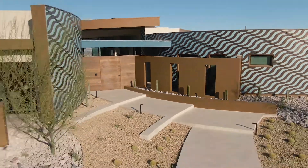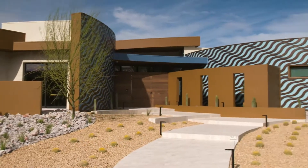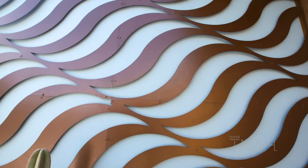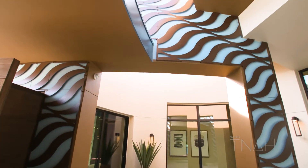Dan had wanted to do something totally different from last year's show house, so he used radius walls as we come up the front entrance. In addition, I wanted them to have a 3D element, and Steelcrest was an awesome company to pair up with because they helped us turn a concept into reality.